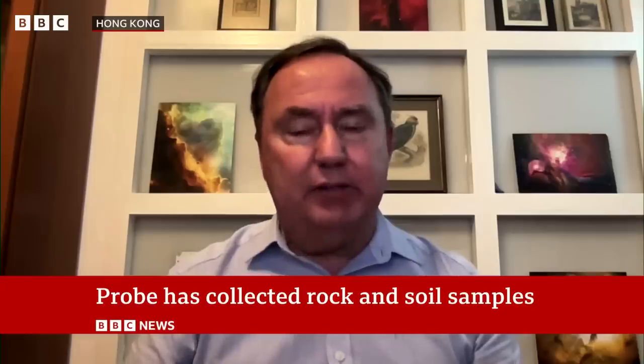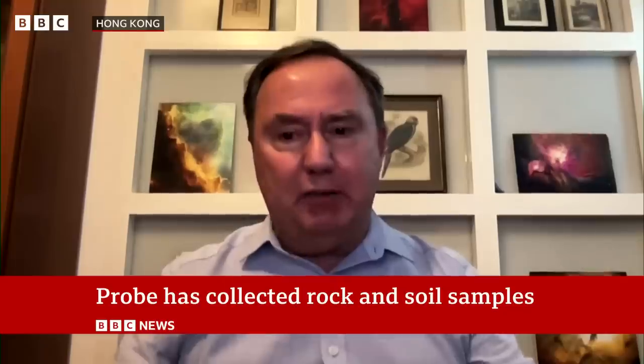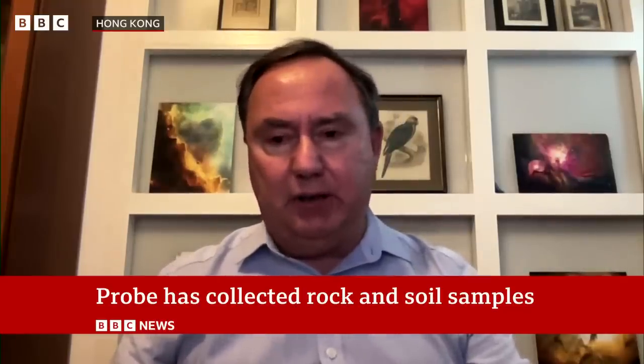And so it's going to be a veritable cornucopia of scientific delights that's going to come out from the geology of these different samples from the far side and the near side.